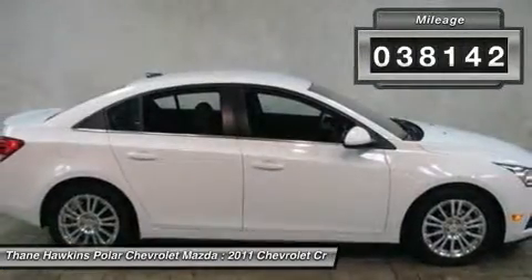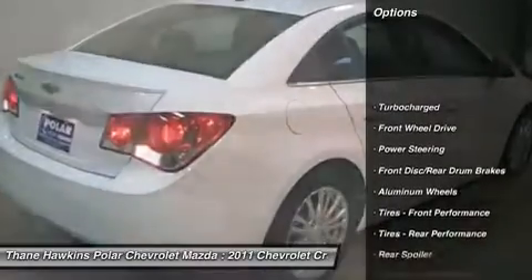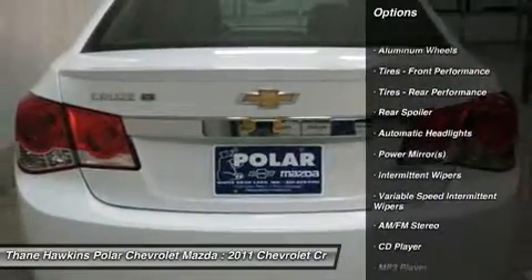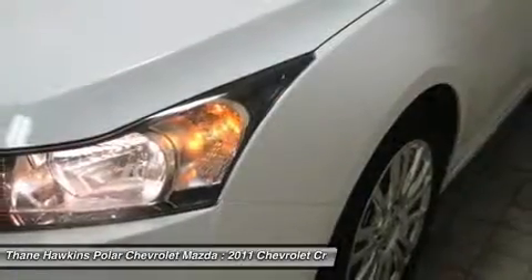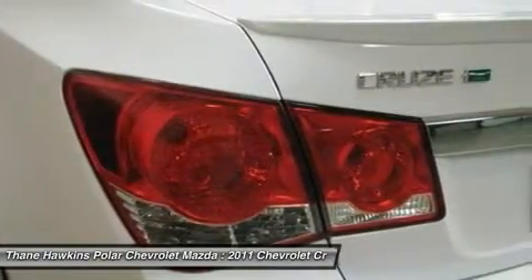Here are some of this vehicle's great options: traction control, anti-lock braking system, stability control, air conditioning, power steering, adjustable steering wheel, keyless entry, aluminum wheels, floor mats, rear defrost.